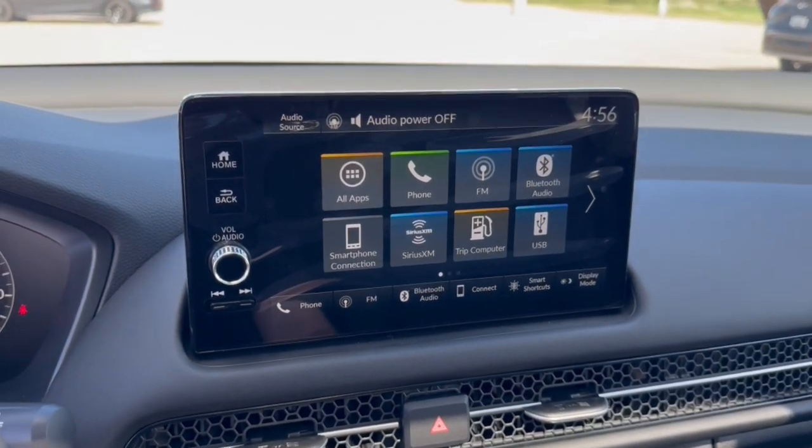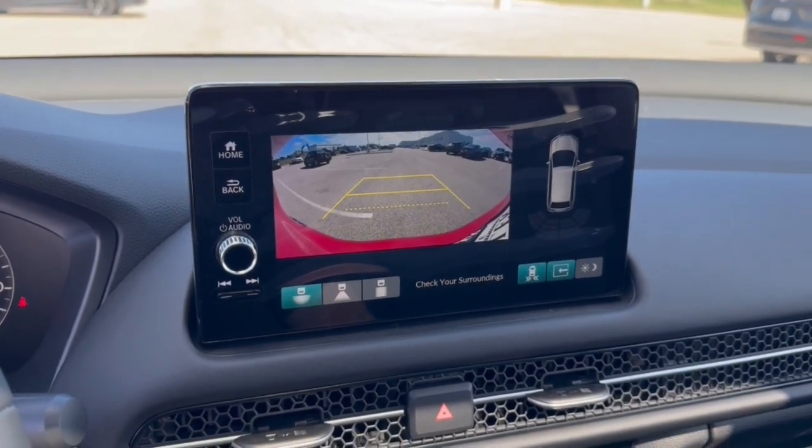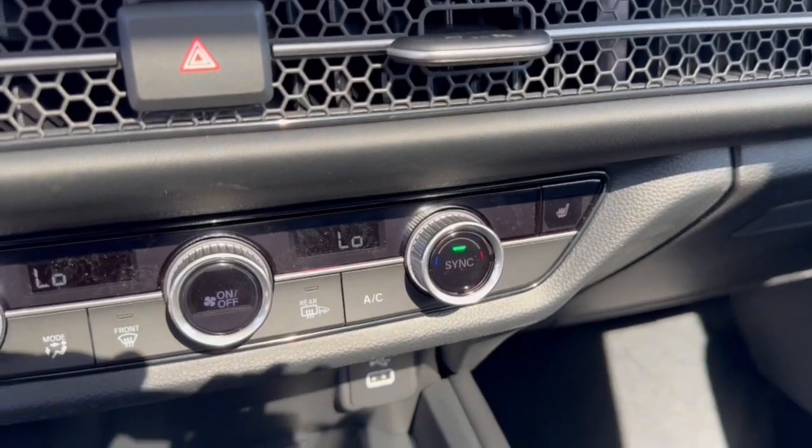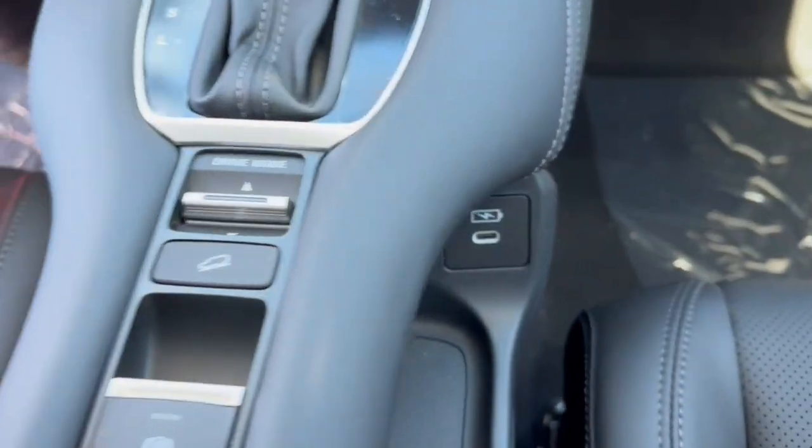Apple CarPlay and Android Auto capabilities, as well as Bluetooth and Sirius XM. Rear backup camera with overhead parking sensors. Heated front seats, USB port, wireless charging station, and a couple more USB ports here.